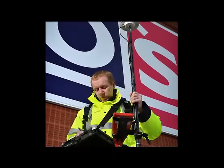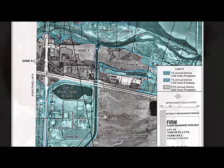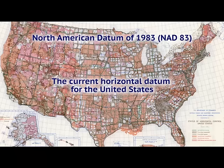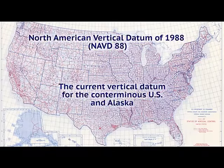Over many decades, surveyors used these tools to create a tremendously accurate reference system across the United States, with many applications and benefits. The North American Datum of 1983, called NAD83, is the horizontal datum for the United States, and much of NAD83 is based on the extensive triangulation network established over decades. The North American Vertical Datum of 1988, or NAVD88, is based on an adjustment of leveling observations from across the country.